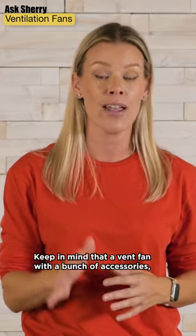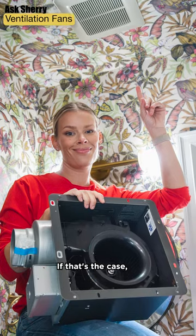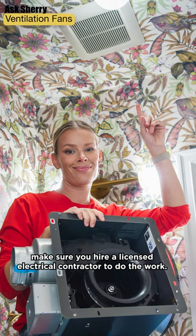Keep in mind that a vent fan with a bunch of accessories may actually need its own dedicated circuit. If that's the case, make sure you hire a licensed electrical contractor to do the work.